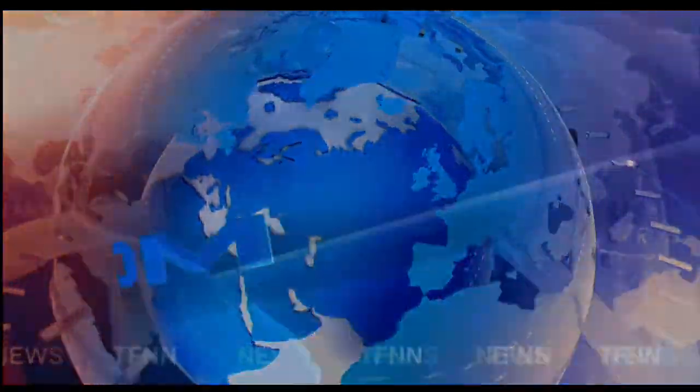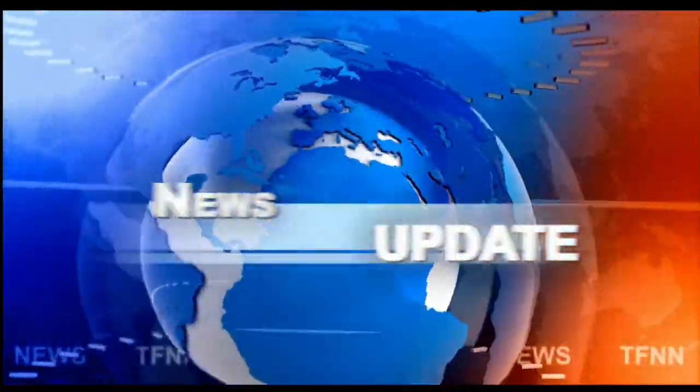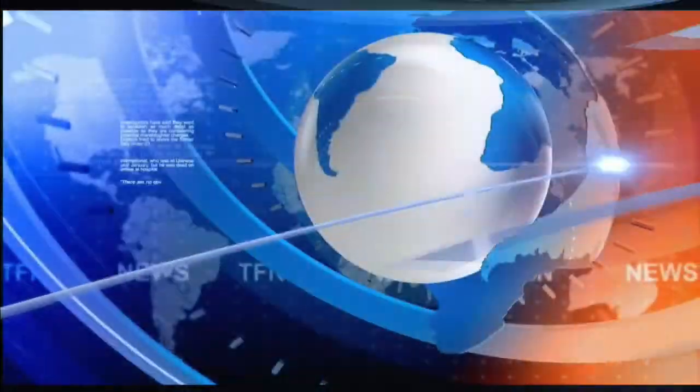TFNN headline news update, coming to you live from the shores of sunny Delray Beach, Florida. This is the 2 p.m. update.